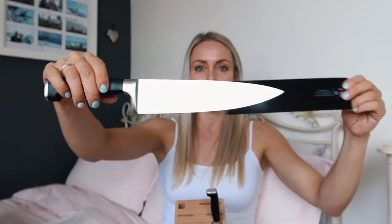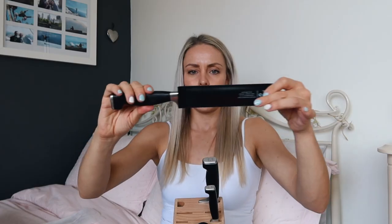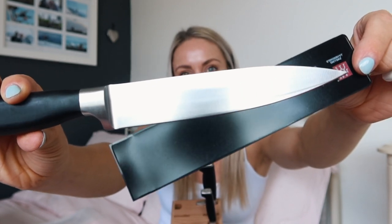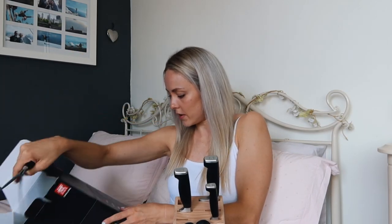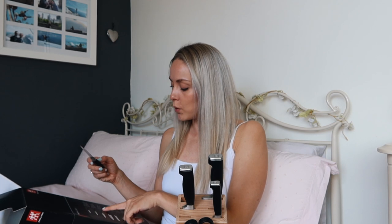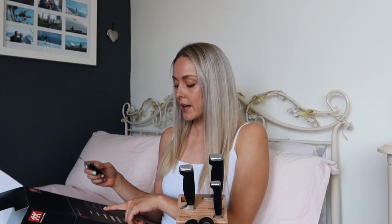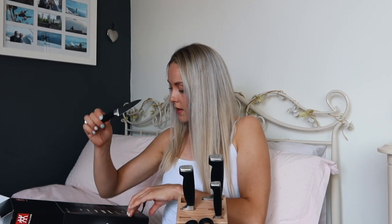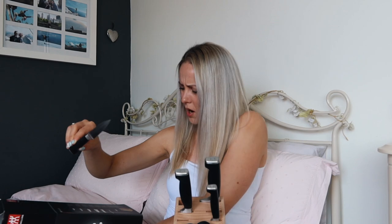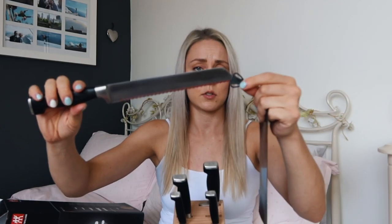And then we've got a massive kitchen knife — well, not that massive, but pretty big. And then we've got a medium-sized one. According to the packaging: that big knife is actually called a chef's knife, the medium-sized one is called a slicing knife, the little serrated one is called a utility knife, and then this one is called a paring knife. And finally we've got a bread knife with a nice serrated edge.